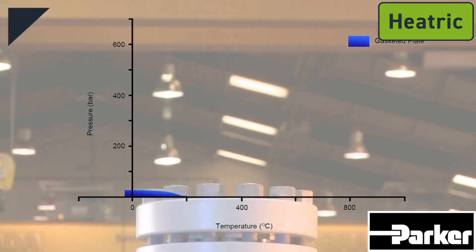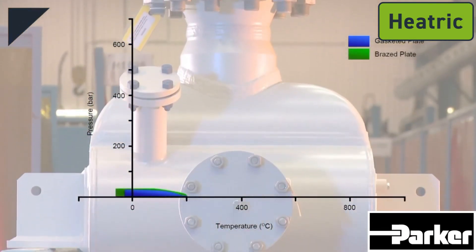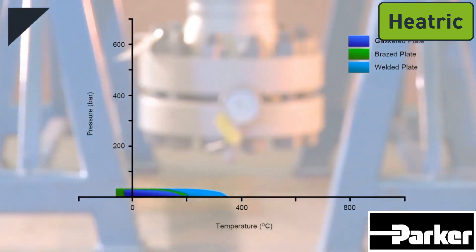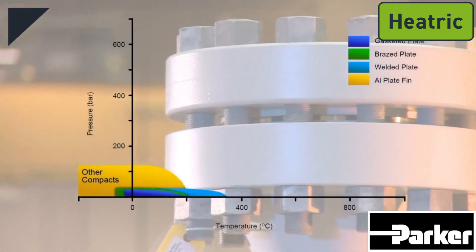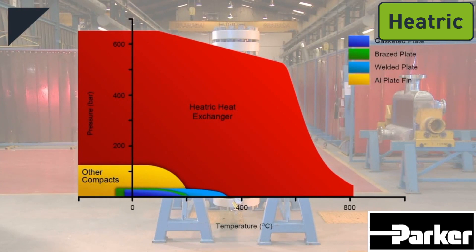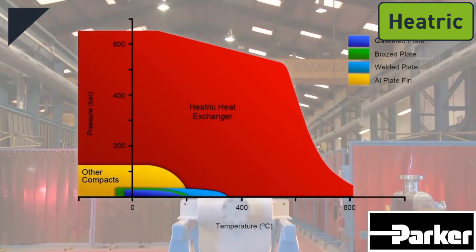Heatric exchangers offer a number of key benefits. They are able to handle pressures over 600 bar, equivalent to 9,000 psi, and a temperature range from deep cryogenic to in excess of 900 degrees Celsius, equivalent to 1,600 degrees Fahrenheit. These extreme pressure and temperature capabilities surpass the limits of brazed plate, welded plate, and plate and frame exchangers.